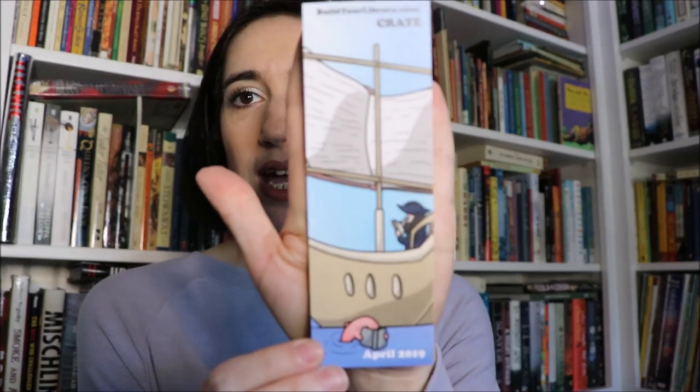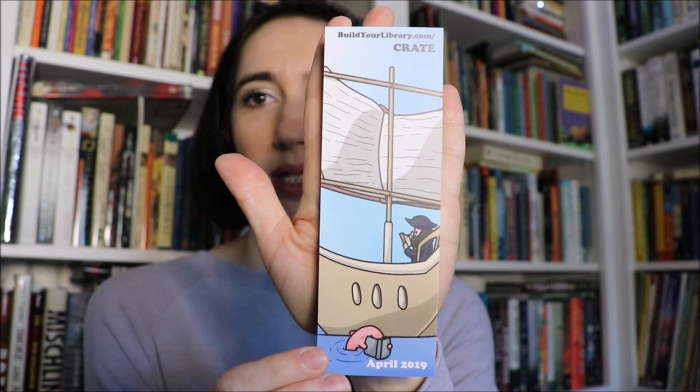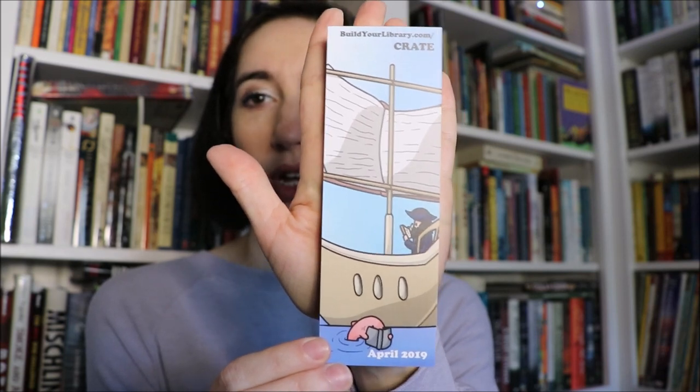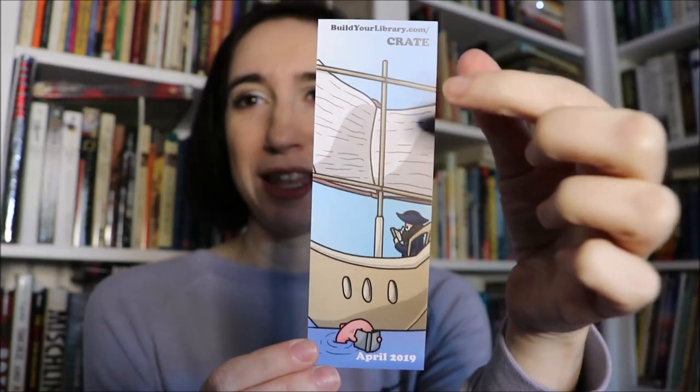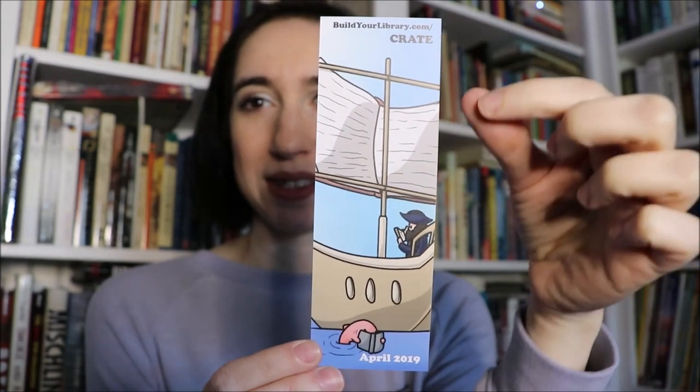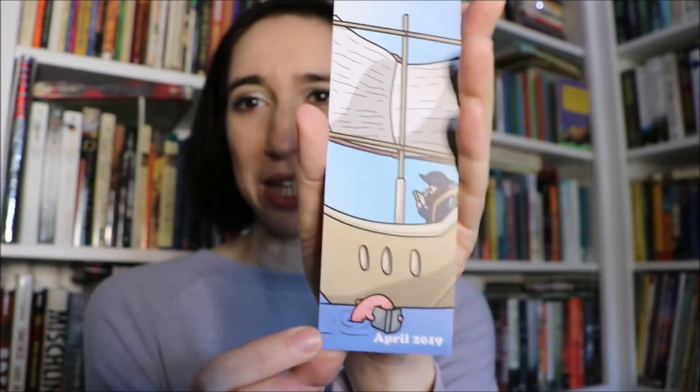You also get our custom bookmarks. This month the bookmarks are super cute as always. My son designs these. This is the ad design — if you saw the ad online you saw this picture with the boat and the captain reading, and the mast and the sails look like a book, and the little fishy is in the ocean reading. So cute.